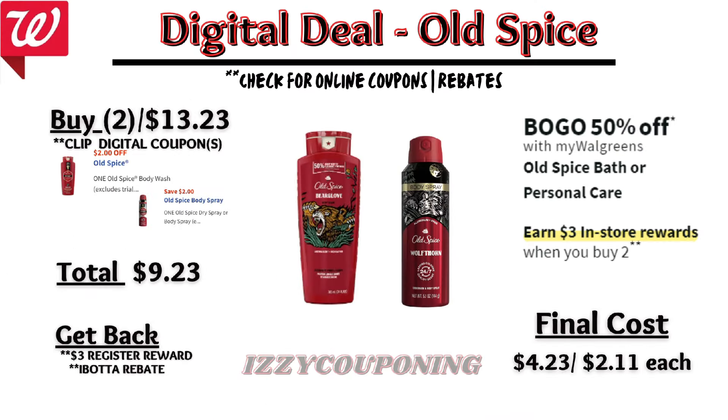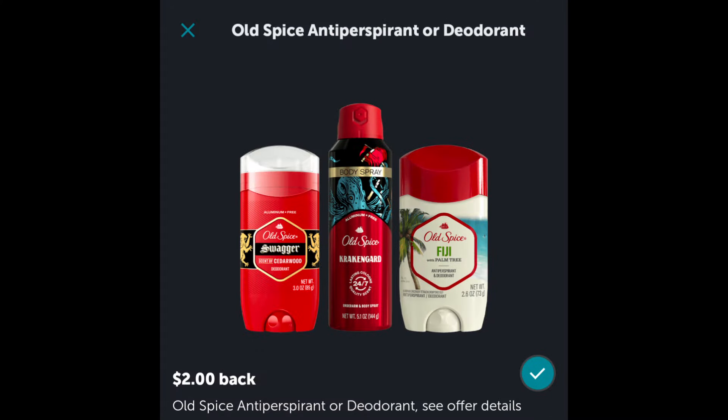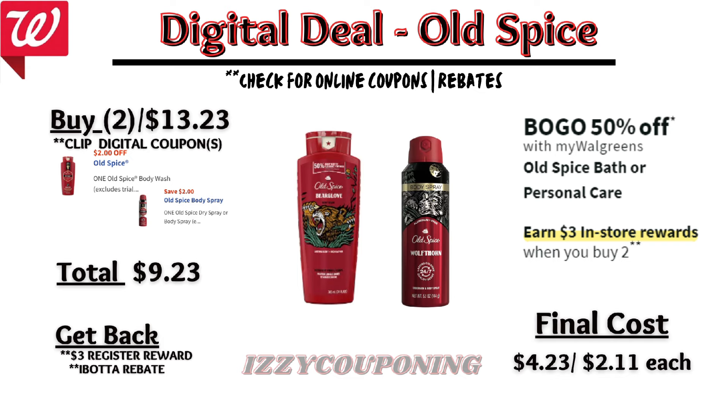Up next, Old Spice Bath or Personal Care is on sale — buy one, get one 50% off — and on promotion when you buy two, you get a $3 registry award. There are digital coupons available: $2 off for body wash and another $2 off for body spray. So if you pick up one Old Spice body wash and one body spray, after digital coupons apply, you'll pay $9.23 out of pocket but get back a $3 registry award. Check your Ibotta rebates and receive $2 back for the body spray — making the final cost $4.23, or $2.11 each.